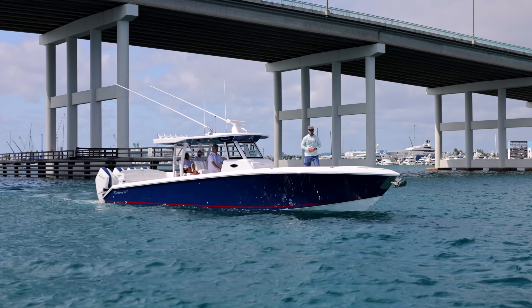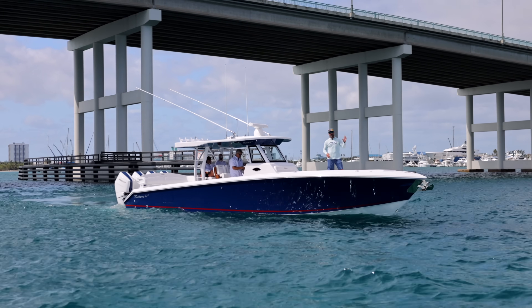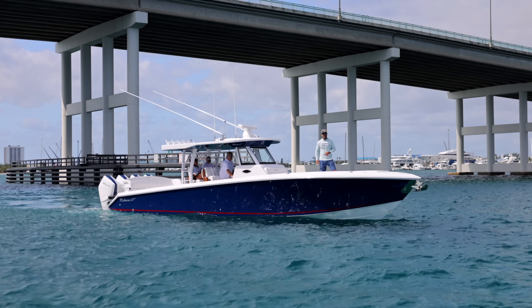We are on the brand new Bahama Boatworks 41 GT. We're going to take it through the paces, have a beautiful day out here in Riviera Beach and bring you guys along for the ride. Let's go.